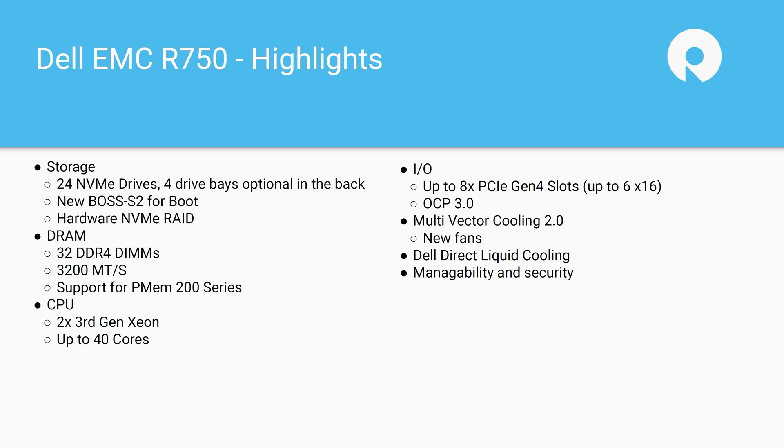A bunch of I/O slots on the back — OCP3, as you noted. A lot of configurability on the Gen 4 slots in the back. They also have a variant of the R750 that's more GPU-centric, with a similar use of the server but a different layout in the back for GPUs. The multi-vector cooling is really neat, the new fans are really neat, and the liquid cooling they've got going on is pretty neat too. A lot of people think we're nearing the end of air-cooled servers in large data centers given the thermals of these higher-end CPUs. And of course some of the manageability and improved security.